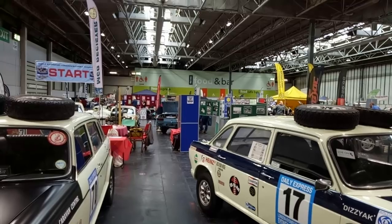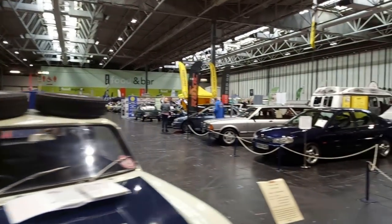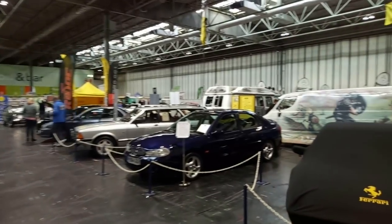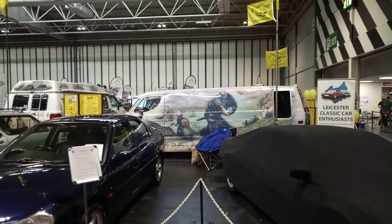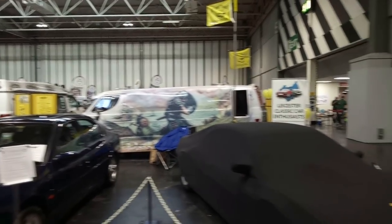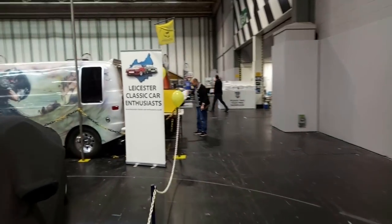That might be the Hillman Hunter that won the London-Sydney Marathon, or it might be a very, very good replica, and I'm not sure I'm brave enough to tell you which it is. But the event was meant to be won by a Citroën DS, which crashed on the very final stretch in Australia — all a bit unfortunate.